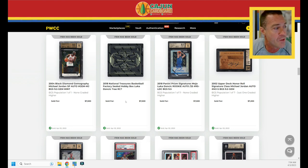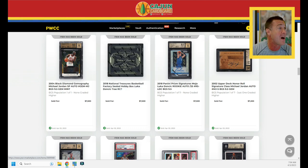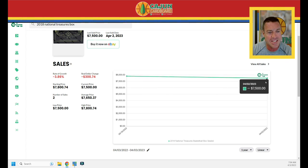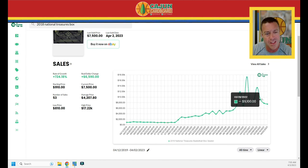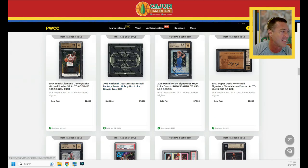The 2018 National Treasures sealed box — I'm happy to own a sealed case of this product; I wish I'd sold at the peak but didn't. There are four boxes per case. On Card Ladder it's pretty steady at $7,800, $7,500. The box got as high as $17,000 but now it's back down. We're looking at a box probably worth about $7,000 to $8,000 max depending on condition.